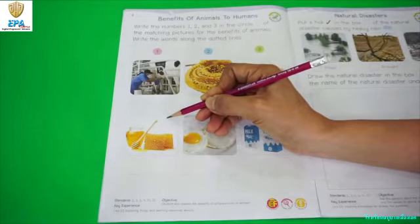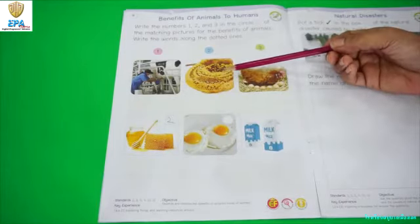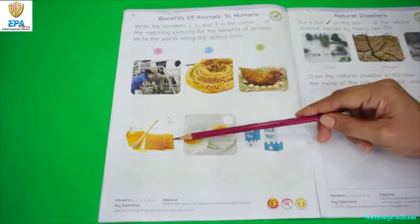So we are going to write 2 inside this box. Number 2 is bee. What do we get from bee? We get honey.